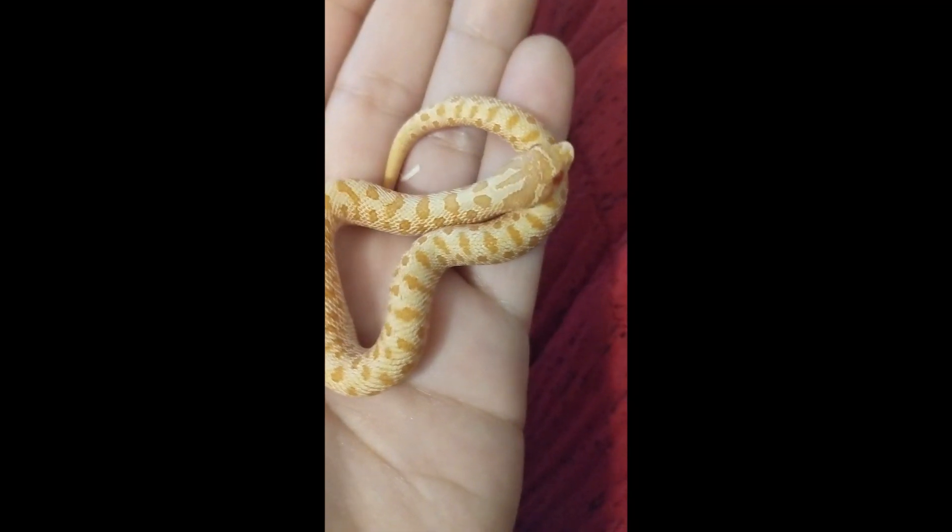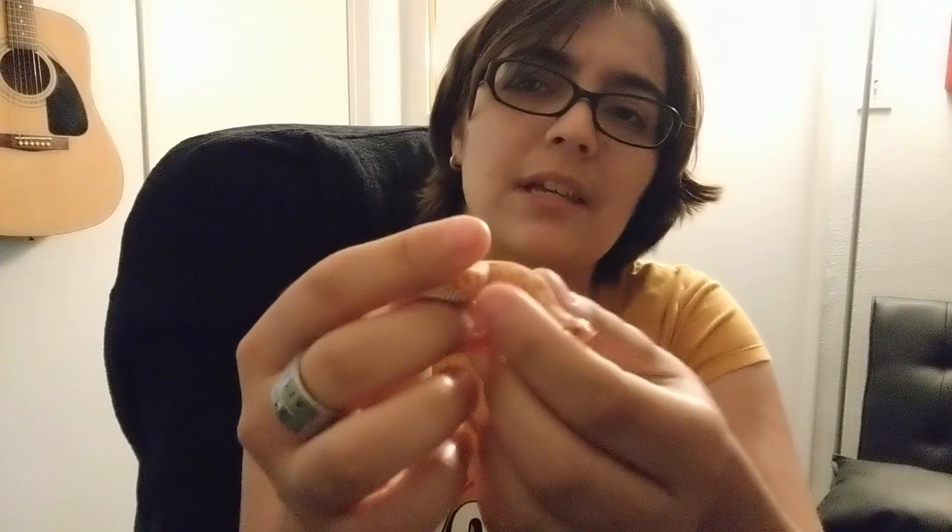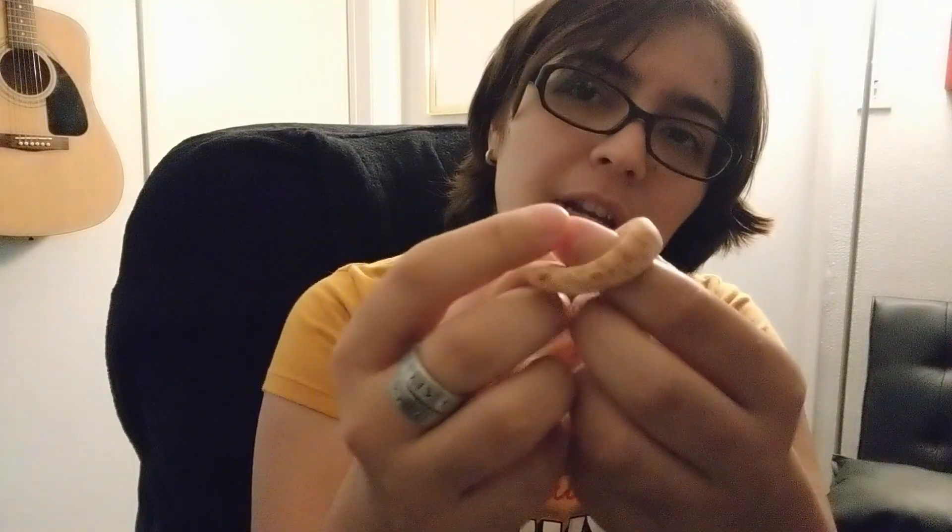Catra is an albinoconda, which just means she is a visual albino with the anaconda gene. As you can probably notice, she's got a little bit of an attitude.